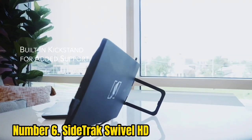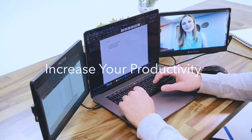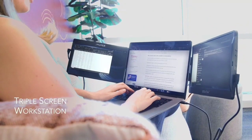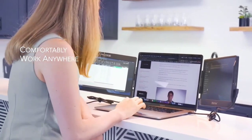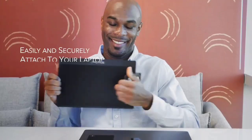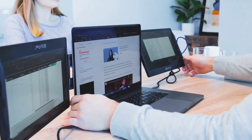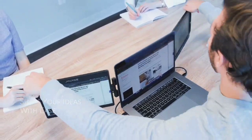SideTrack offers this display in 14-inch and 12.5-inch screen sizes for anyone looking to invest in a smaller-sized portable display. Whereas many of today's mobile monitors are freestanding, the SideTrack Swivel HD securely affixes to the back of your laptop. At just 1.3 pounds and 12x7.4x0.7 inches, it is one of the lightest portable monitors out there.